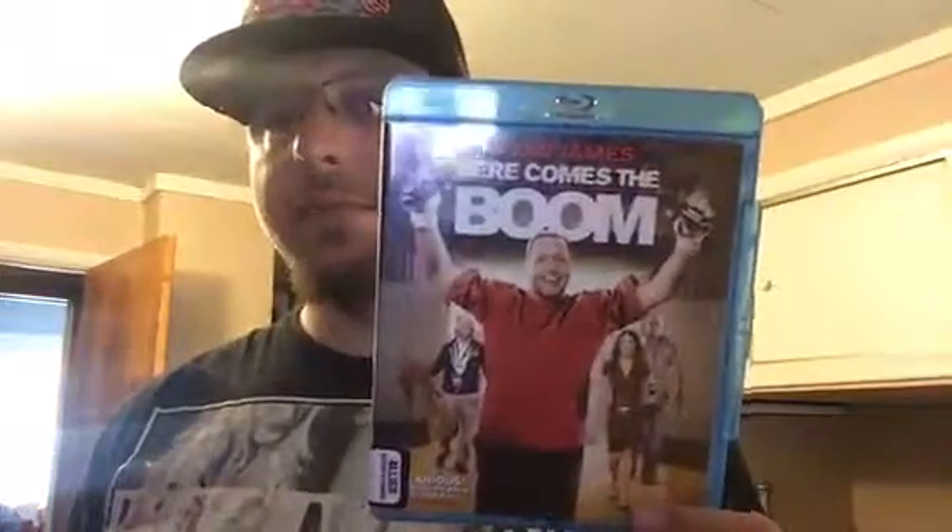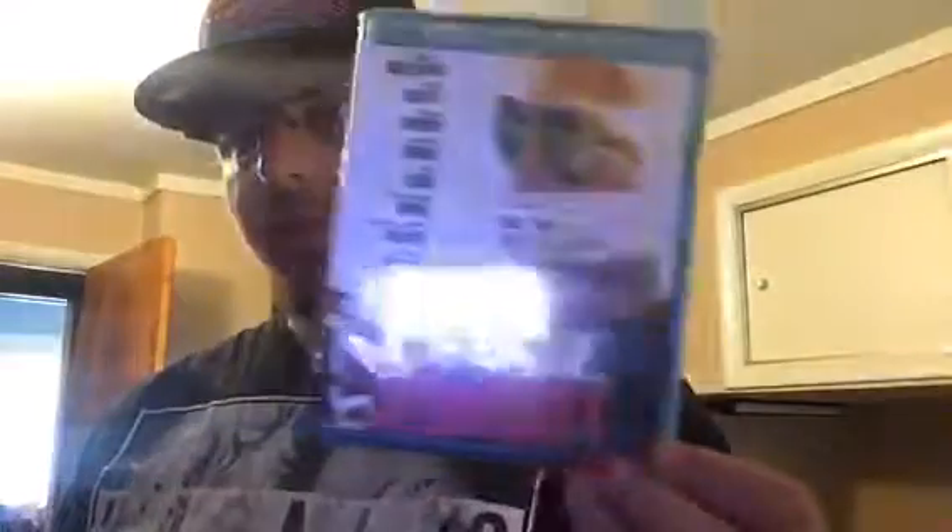This next one had really good actors but it wasn't a really good movie — it's one of Kevin James's least favorite movies of mine: Here Comes the Boom. This one looks really interesting, haven't seen it, definitely want to — Six Souls with Julianne Moore. Not a big fan of Woody Harrelson but it has a strong cast and for a buck: Rampart.